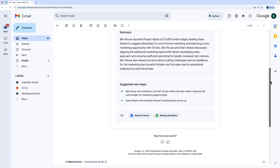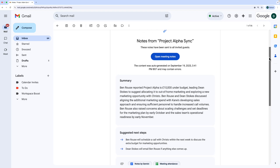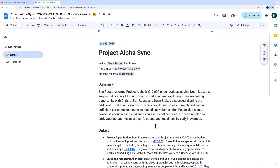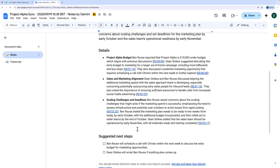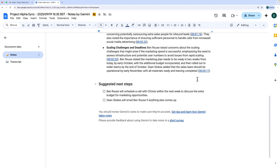Here's the email you receive with the notes and transcription once the meeting is over. Gemini uses three sections in the notes doc: a summary, which is a paragraph overview of the meeting; details, which breaks down the meeting into the main topics that were discussed with timestamps; and suggested next steps, which lays out potential actions based on the discussion that happened in the meeting.